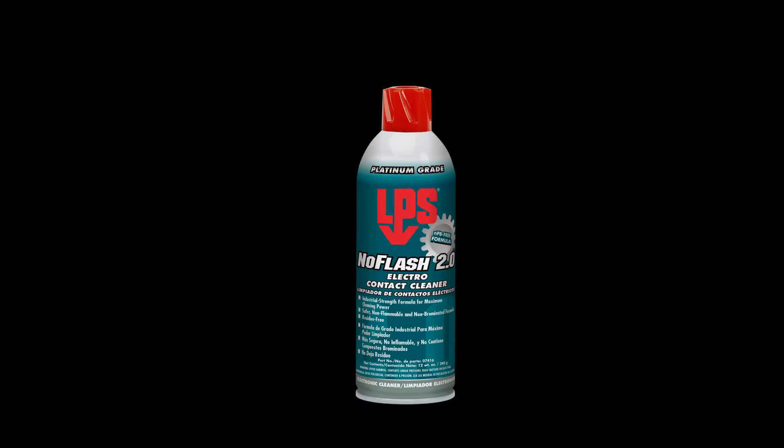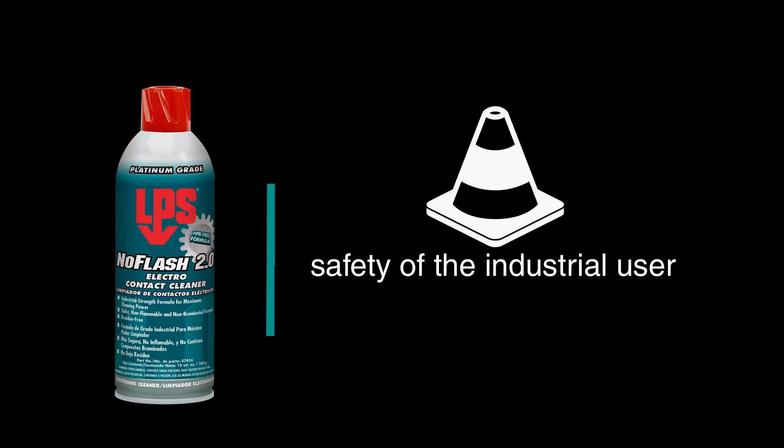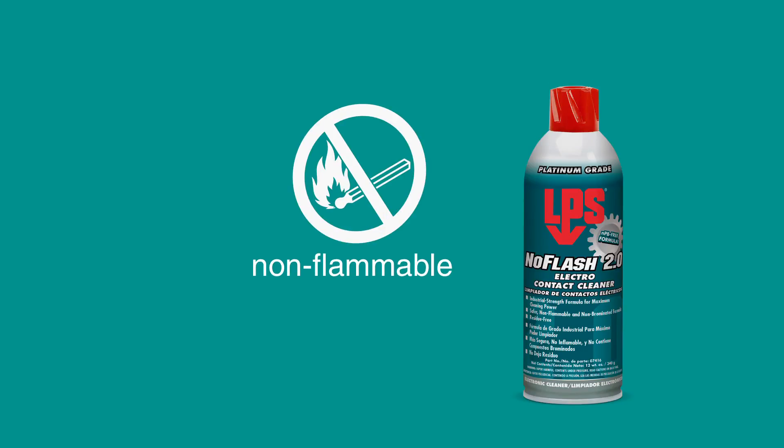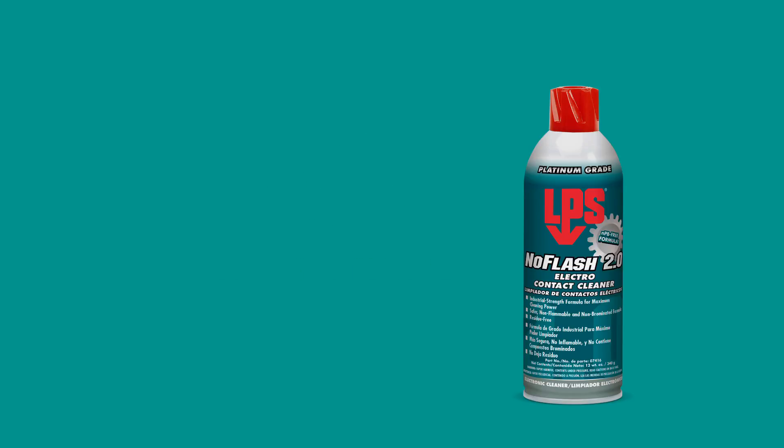Next up is No Flash 2.0 Contact Cleaner, formulated for superior performance with an emphasis on the safety of the industrial user. Key features and benefits include: it's non-flammable and can be used on or near energized equipment, leaving no residue while reducing time and labor.